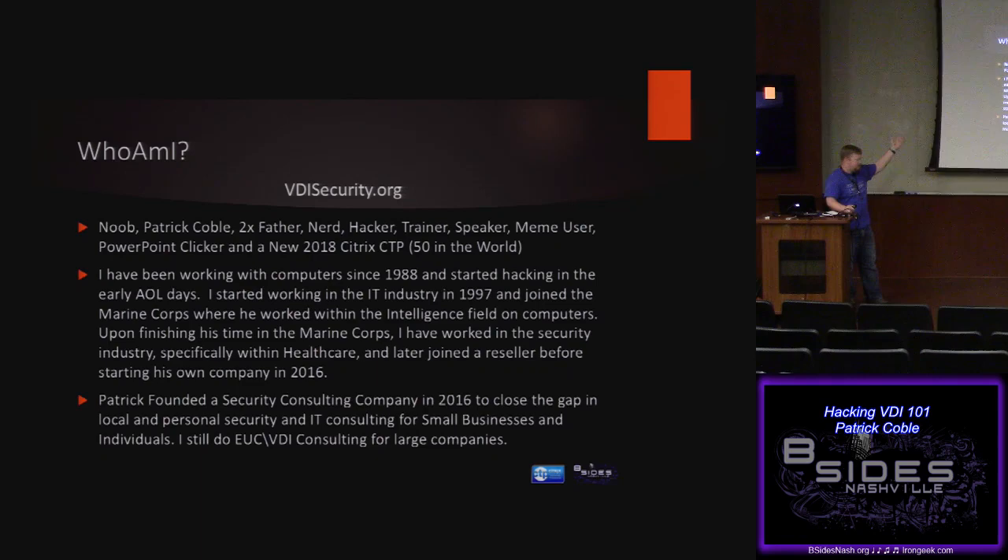A little bit about me: on the Citrix side I'm a CTP, which means there are 50 of us in the world, and my focus is Citrix and security, but I also do a lot of VMware. In 2016 I was a keynote speaker. I ripped the Band-Aid off, didn't have a job lined up, two kids, just going to see if I can make it work. And it's worked.